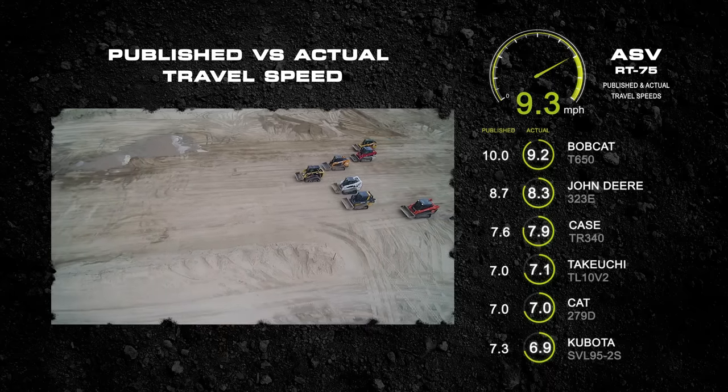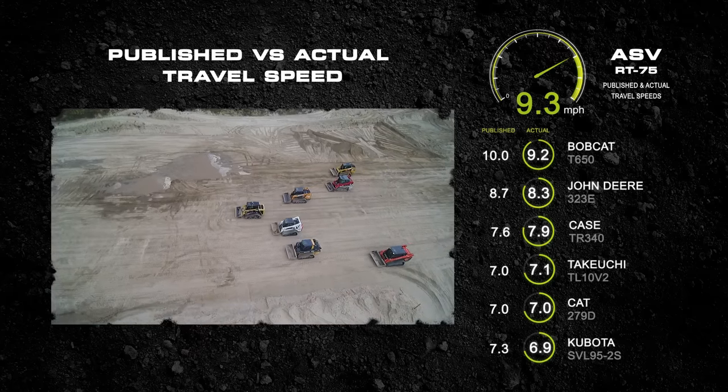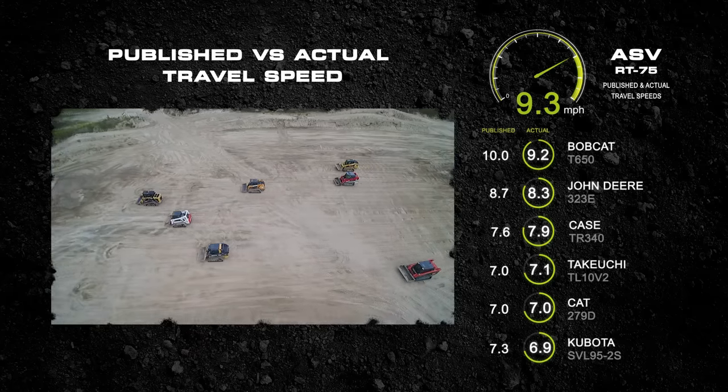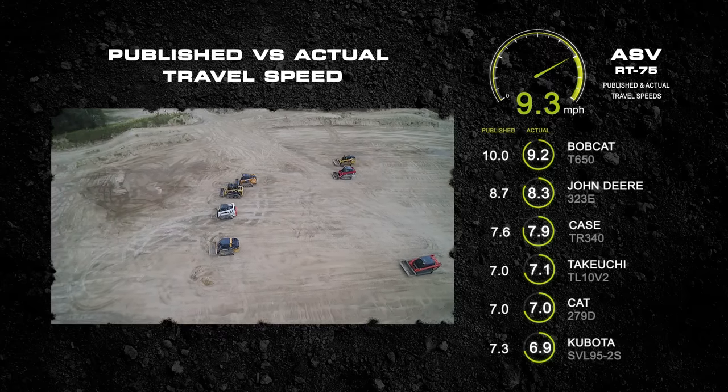The RT75 travel speed was indeed the fastest. So what's up with that? How come so many of the competitive machines cannot live up to their published specs? With ASV, what you see in the spec sheet is what you get in the real world.